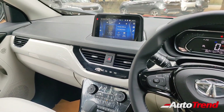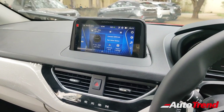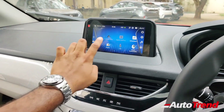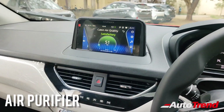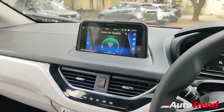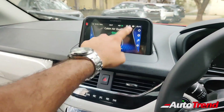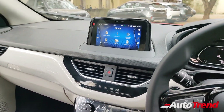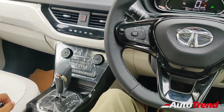The center console features a seven-inch touchscreen available from the XZ variant itself, along with a reverse parking camera. You also get voice command functionality, What3Words connectivity, and iRA connected car features. The touchscreen now gets an air purifier integrated into it along with the AC system, a feature carried forward from the Kaziranga edition, just like the Tata Harrier. The eight-speaker Harman system remains the same with fantastic audio quality, and you can control the car's automatic climate control using voice commands from the XZ Plus variant onwards.